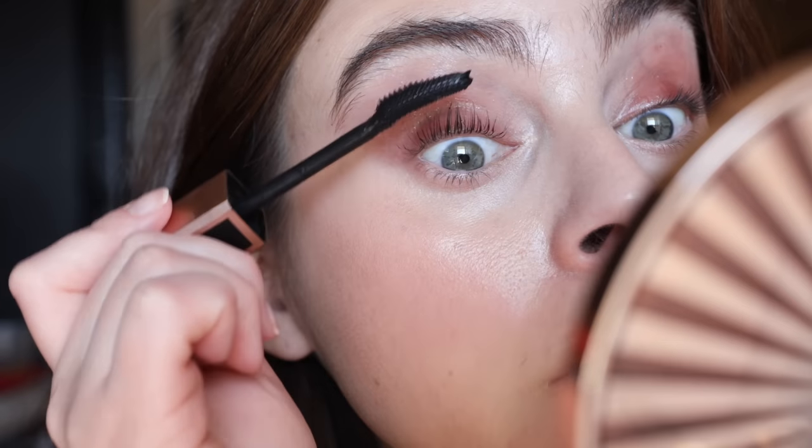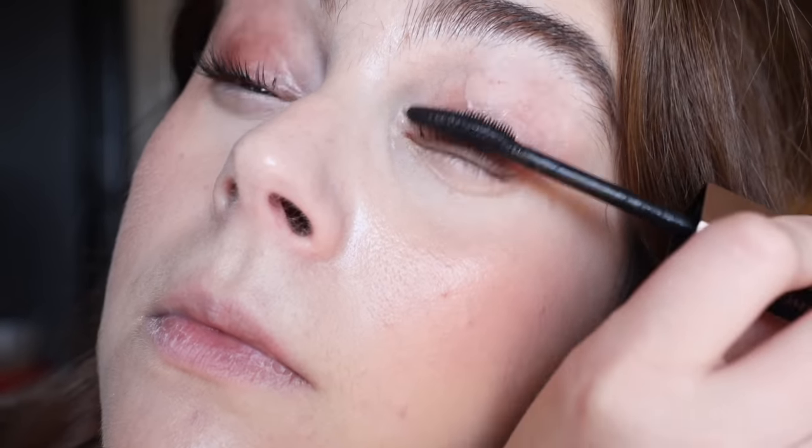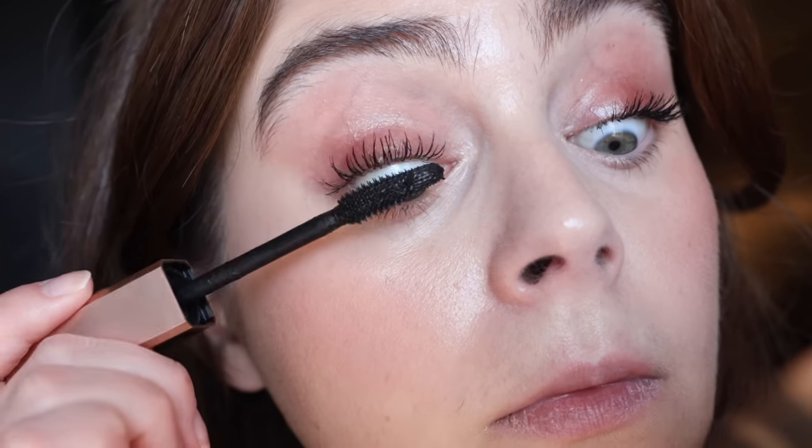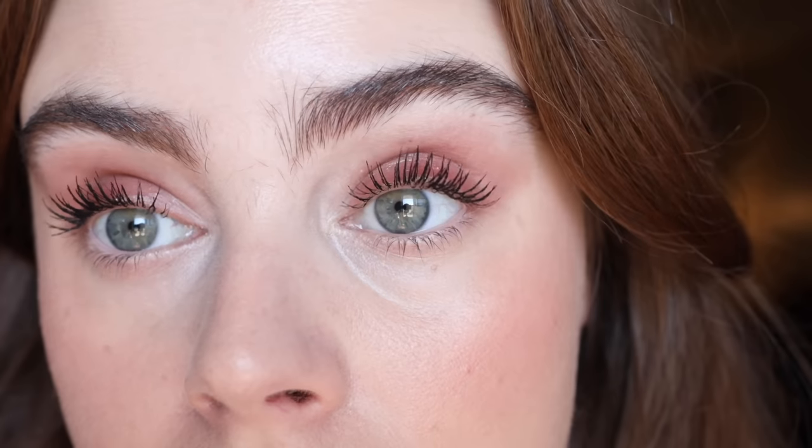For mascara I have the Lash Idôle from Lancôme — just such a beautiful, fluttery, natural mascara. It gives me a little bit more of a fanned-out effect which I really enjoy. It wears really nicely on the eyes, applies evenly, and it's really buildable. It's just an all-around great mascara — I understand why so many people love it. That is definitely going into the bag.